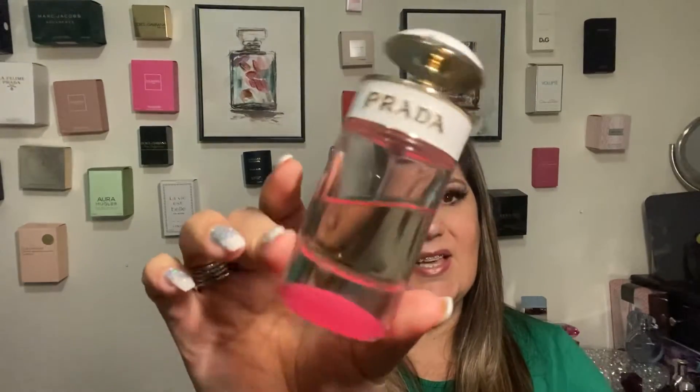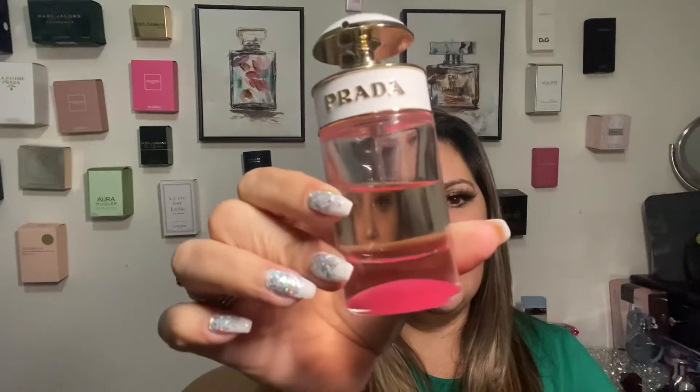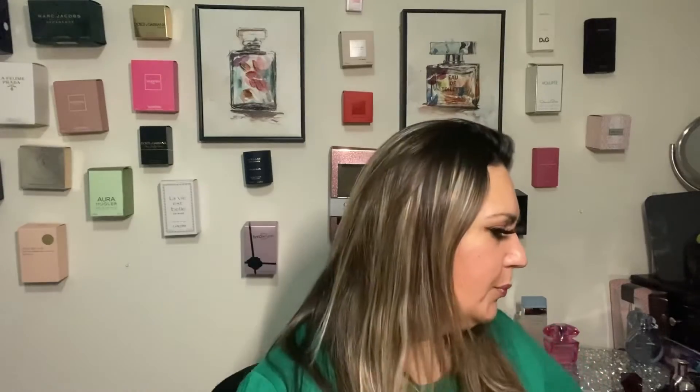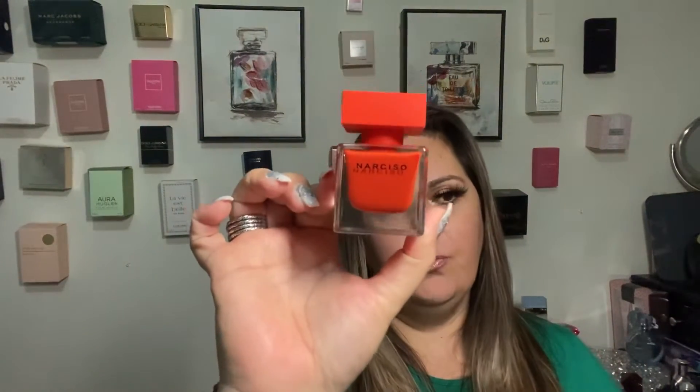Then I have one from Prada — Candy Kiss. This beautiful bottle right here has orange blossom, lily of the valley, and vanilla. It's sweet but gorgeous, it smells really really good. I like this perfume. It stays on your skin about 12 hours, pretty strong, nice, pretty, and cute.